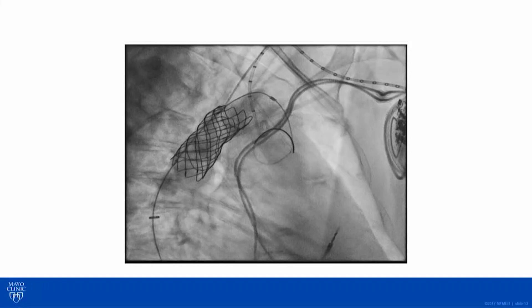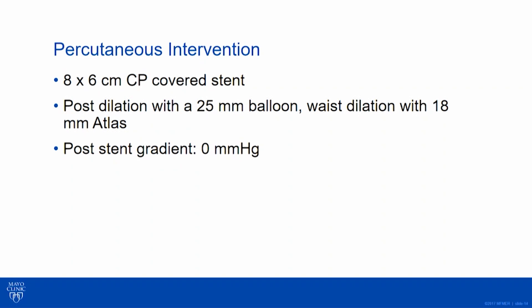We actually got a really good result. It was an 18mm by 6cm covered stent — I have a typo in the slides, it's not 8cm. We post-dilated with a 25mm balloon. The post-stent gradient peak-to-peak was zero. I was kind of hopeful we had done some good for this lady.